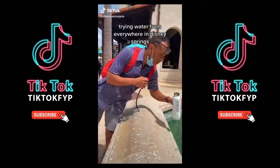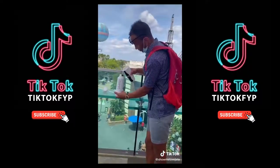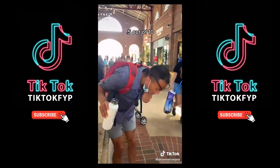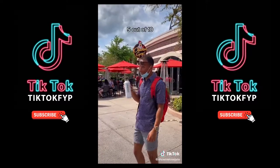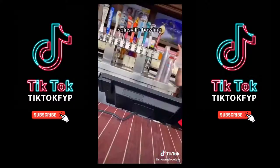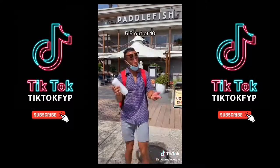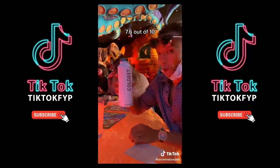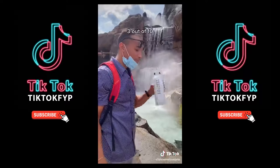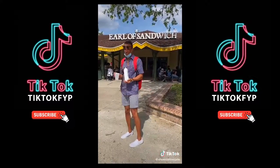Trying water from everywhere in Disney Springs. First, the main water fountain — one out of ten. The Coke store — six out of ten. Another water fountain — point five out of ten. Chicken Guy — five out of ten. The AMC water fountain — one point five out of ten. Splitsville bowling — three out of ten. Paddlefish — five point five out of ten. T-Rex Cafe — seven point six out of ten. Rainforest Cafe — three out of ten. Grill of sandwich — two point six out of ten. World of Disney water fountain.